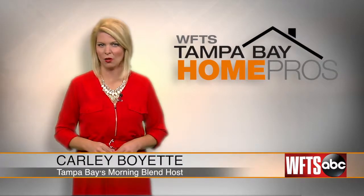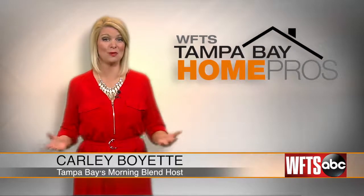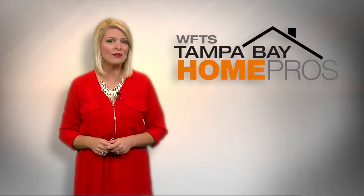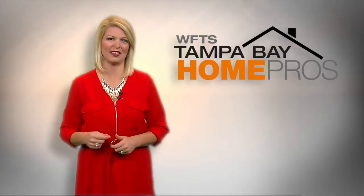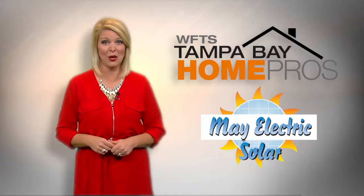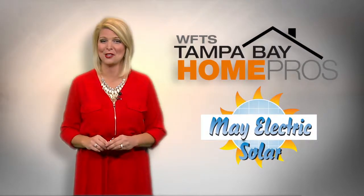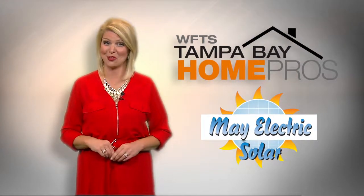Let's talk power. This is the Sunshine State, and solar power for your home should be a no-brainer — but where do you even start? What are the rules and regulations, and can you really count on it? Our Tampa Bay Home Pro, May Electric Solar, clears it all up. You may be the next person living off the grid.